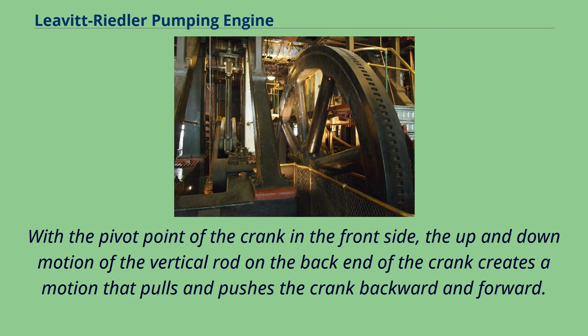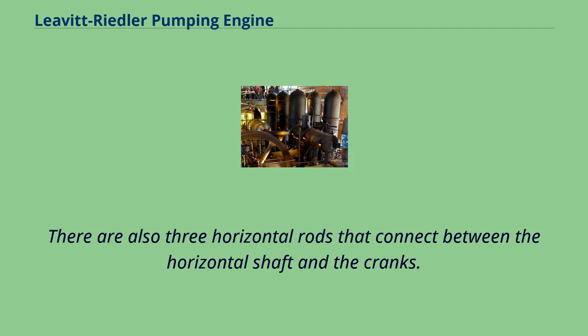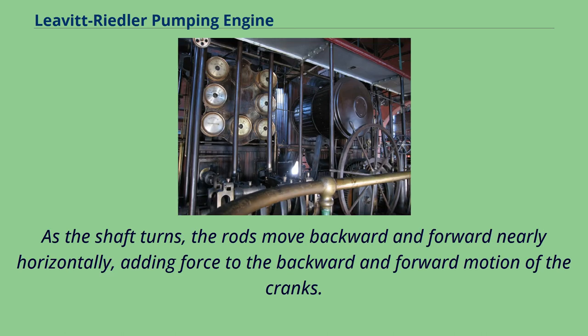With the pivot point of the crank on the front side, the up and down motion of the vertical rod on the back end of the crank creates a motion that pulls and pushes the crank backward and forward. There are also three horizontal rods that connect between the horizontal shaft and the cranks. As the shaft turns, the rods move backward and forward nearly horizontally, adding force to the backward and forward motion of the cranks.